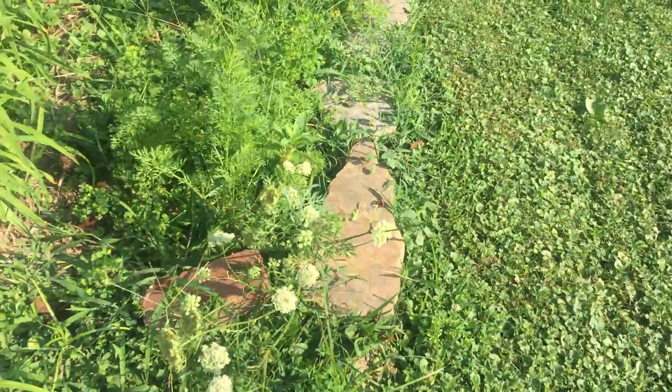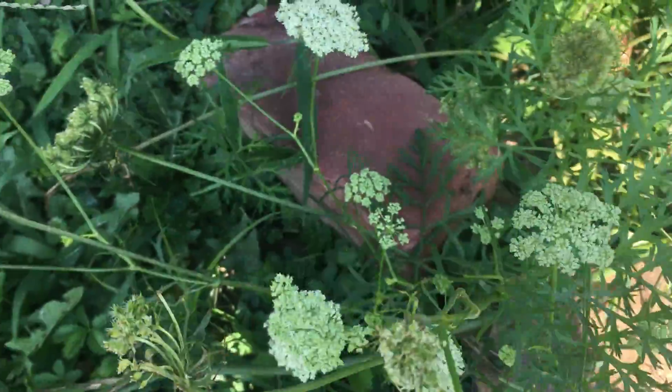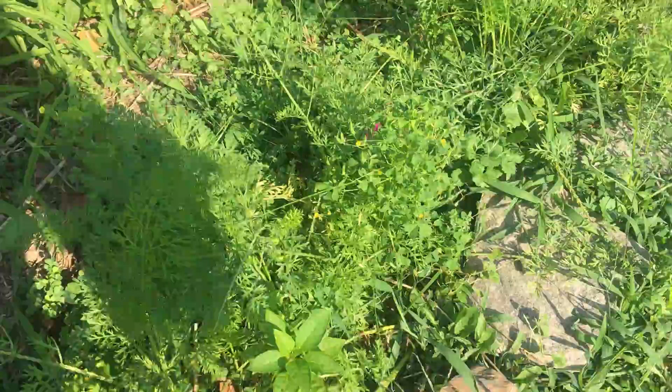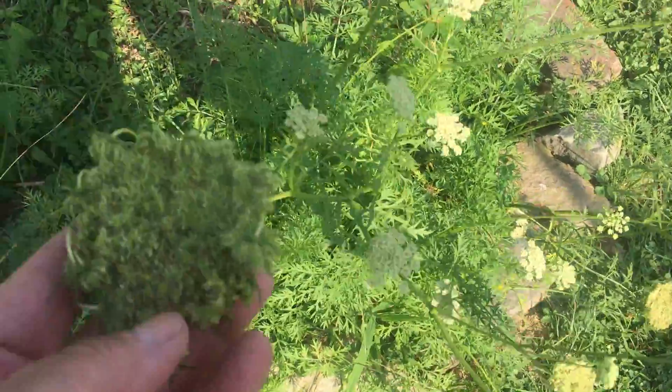The carrots — I didn't know this was the seed of a carrot. Somebody had that in one of their videos. This is actually the carrot going to seed, which is interesting. I will keep these.